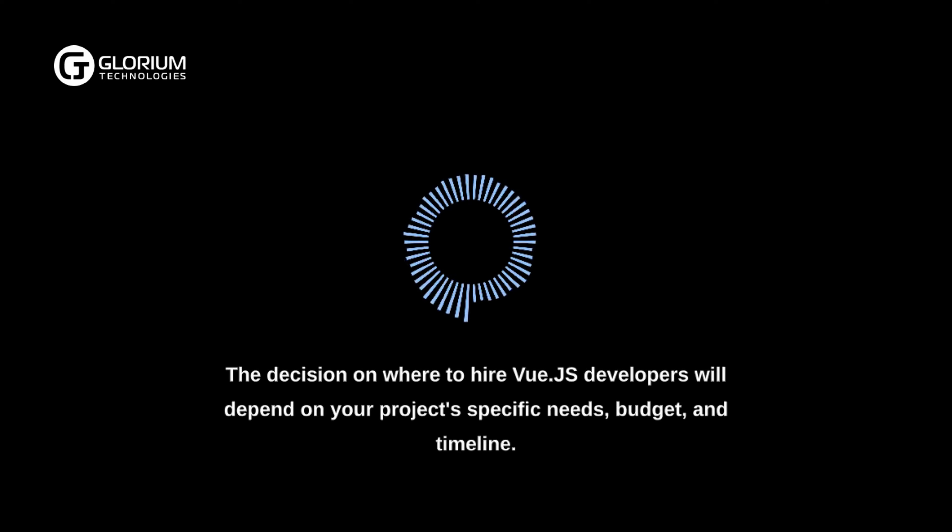The decision on where to hire Vue.js developers will depend on your project's specific needs, budget, and timeline. You have the option to engage an in-house developer, select a freelancer, or contract an outsourcing company. Each option comes with its pros and cons, and the choice should align with your project requirements and goals.